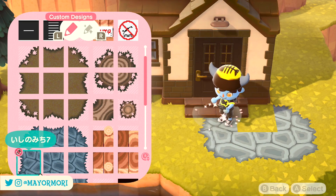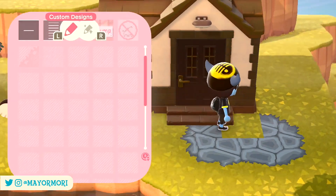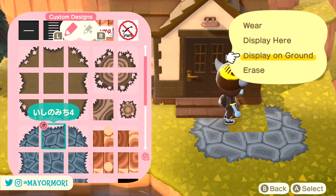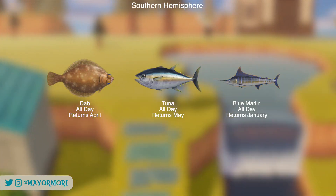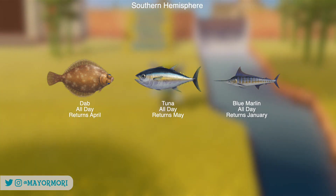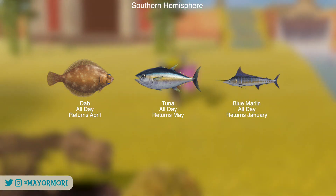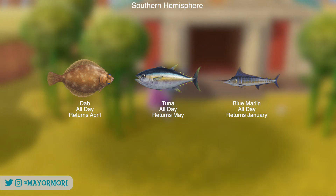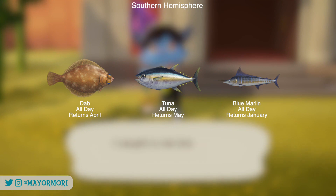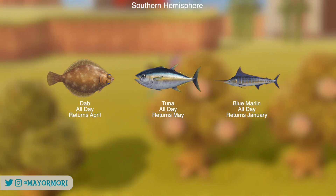Moving on to the Southern Hemisphere, there are only 3 fish leaving before November, a pretty easy month as all of them are Ocean Fish. These include the Dab, which is common, and finally the Tuna and Blue Marlin which are both rare. The Tuna and Blue Marlin can be found swimming around near the pier, so if you grab some fish bait and look for large fish shadows you should be able to catch them fairly quickly. It's worth spending a little bit of time fishing as many of these critters won't be returning until next year.